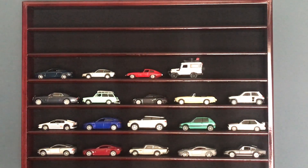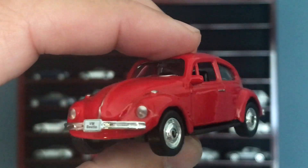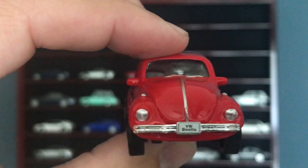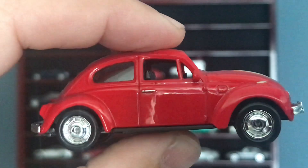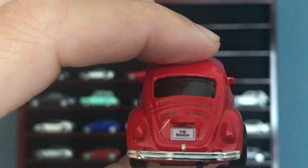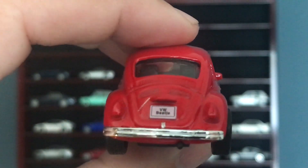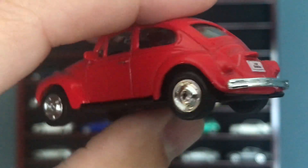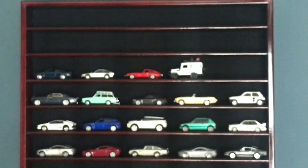Coming up next, here's Welly's offering of a classic Beetle. I do like this version — it's big, it's three inches, it's not 1:64. They made it to fit in the blister. Chrome all around, registration plate on the back just says VW Beetle, chrome bumper, plastic tires on this one, but an outstanding paint job.